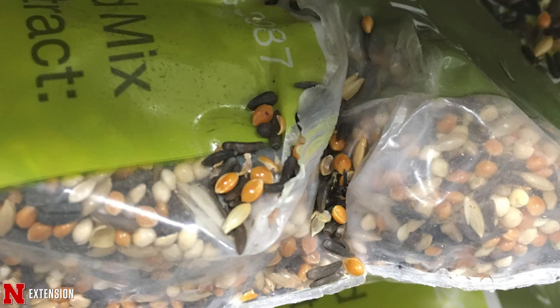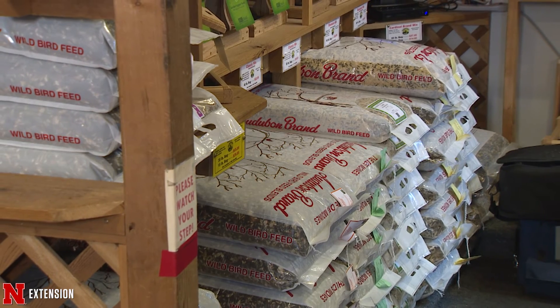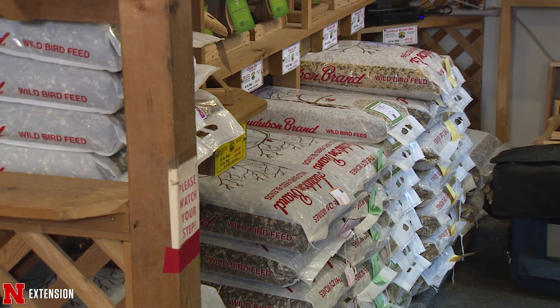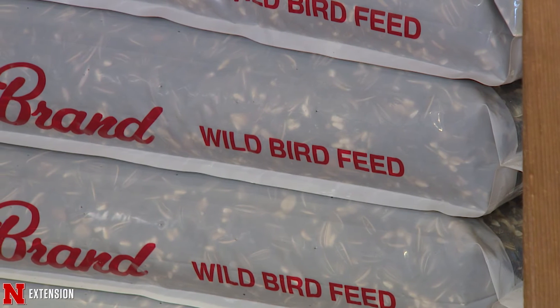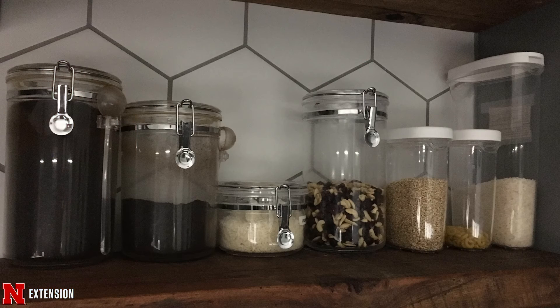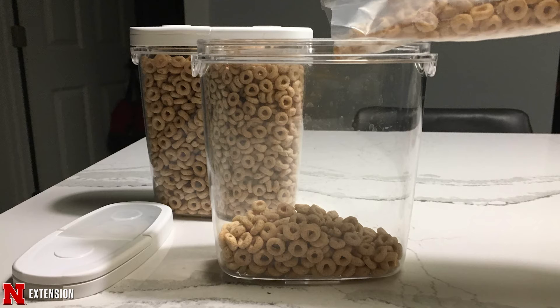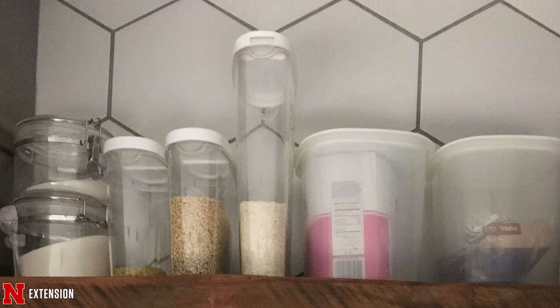Another way they come in is through bird seed. When we buy wild bird seed in big bags, sometimes there are rips and tears and we keep them outside for a long time. If they're infested out in the garage, when we open the door sometimes they'll fly into our home. What we can do is store them in better containers — and this also applies to food. We can take items out of their original packaging and put them in clear plastic or glass containers and store them better, so they won't get infested in the pantry.